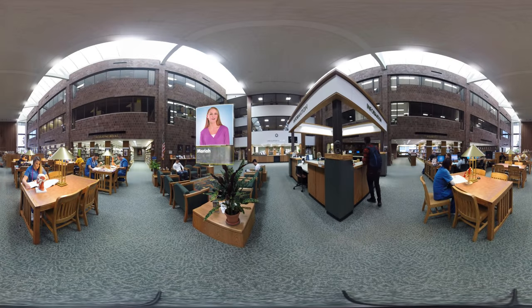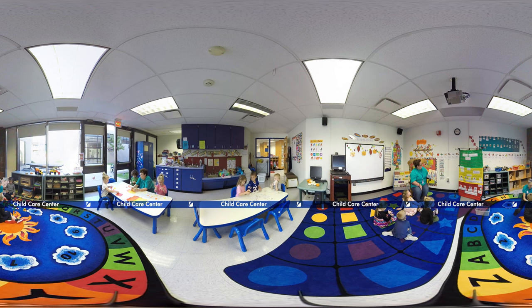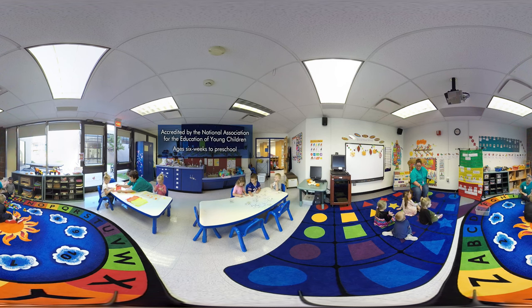Hi, I'm Mariah. GCC offers a variety of services designed to give students every advantage throughout their college career. In the library, for example, not only can students study, they can do research, get assistance, and even use realistic bio-models as study aids. GCC's Licensed Child Care Center, staffed with trained, experienced, and caring teachers and assistants, offers complete child care services and educational programs.